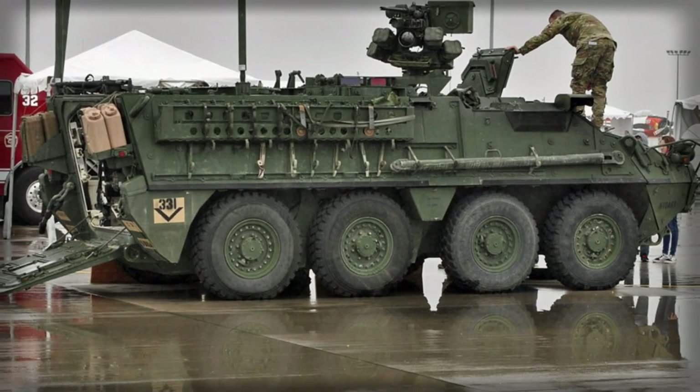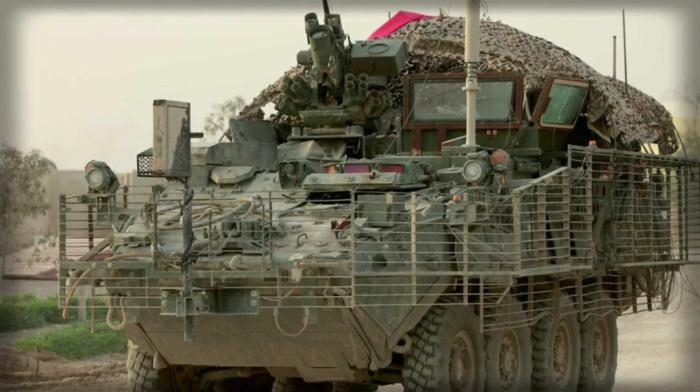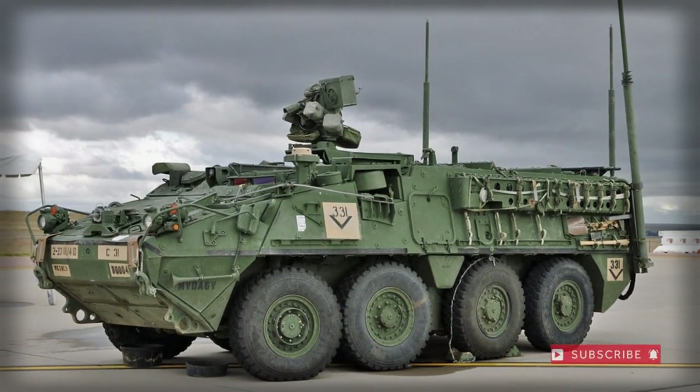The Stryker armored personnel carrier has a crew of two, including commander and driver, and can carry a squad of nine fully equipped troops. Troops enter and leave the vehicle through the rear power-operated ramp with integral doors or roof hatches.